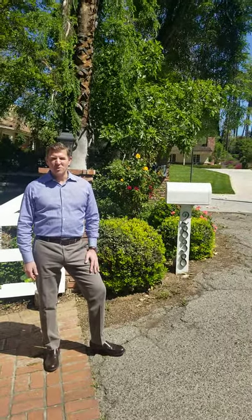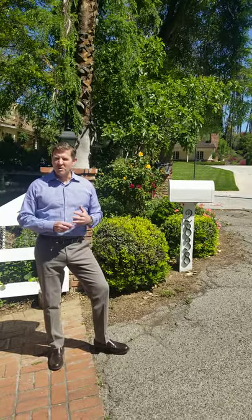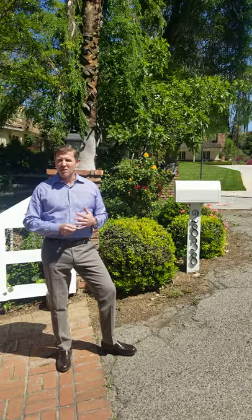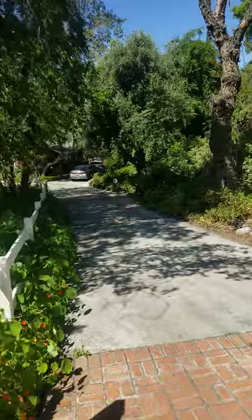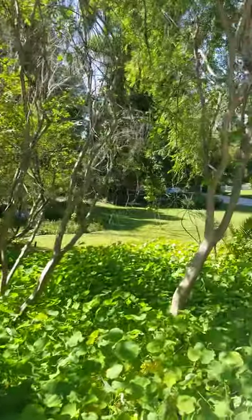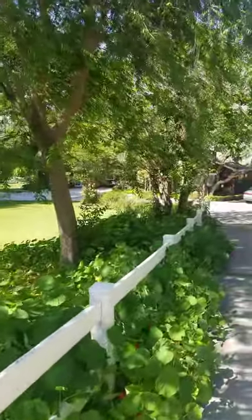Welcome to 2838 Rumsey Drive in beautiful Riverside, California. We'll take you on a quick walking tour of the property to give a better feel for the layout of this 1903 historic polo barn. As we walk down the driveway, you can veer off to the left and view the front grounds — sweeping lawns, pond, and mature trees.